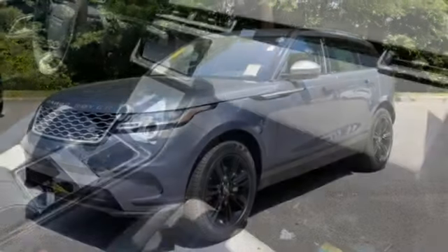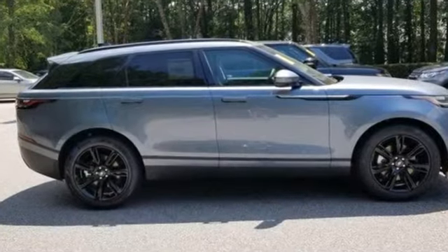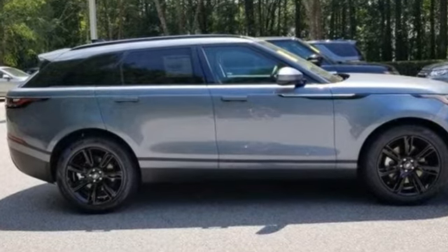Leather bucket seats. Front and rear parking sensors. And an intercooled supercharged V6 engine. Driving is believing — test drive it today.